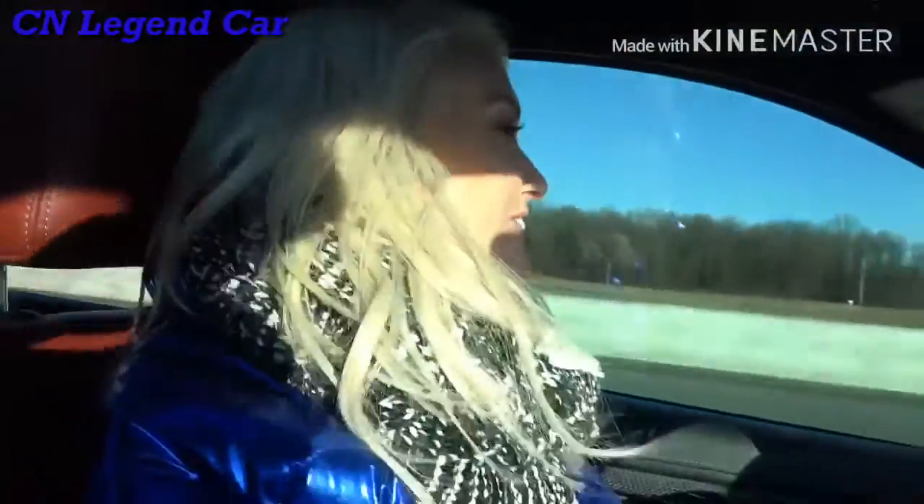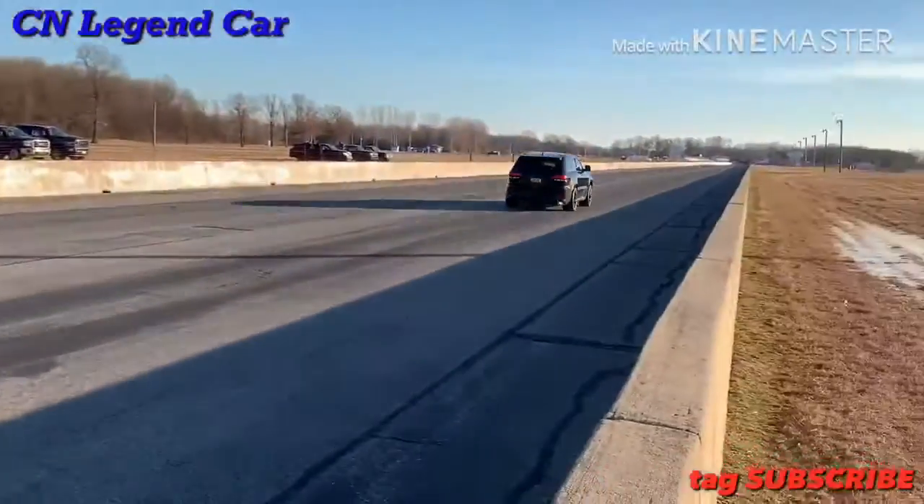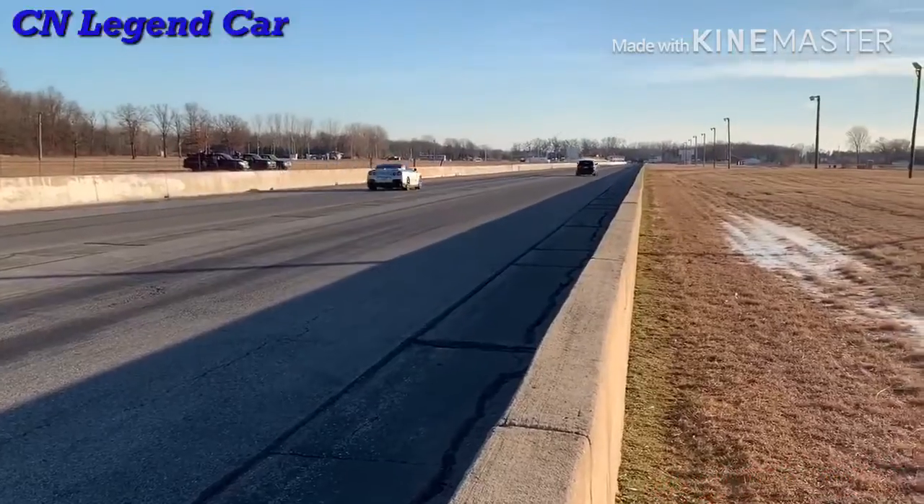Look at where the Nissan GT-R is. Wow. It is way behind me. That is mad. Oh my God, he smoked him. Wow, this car is amazing.